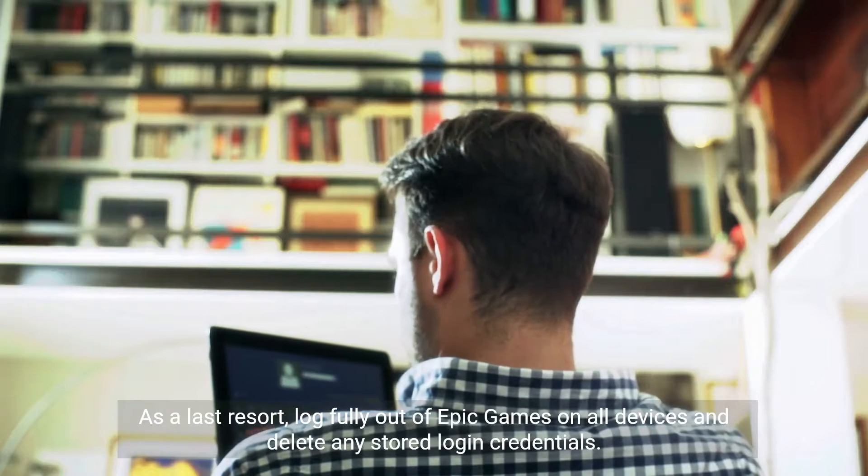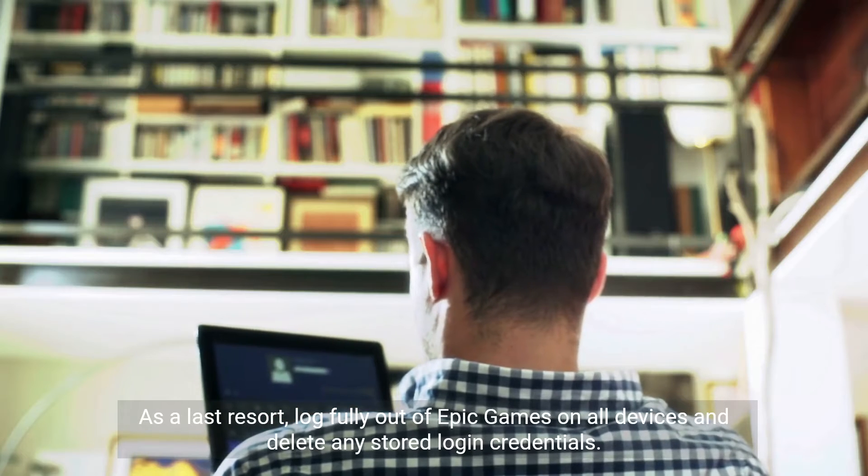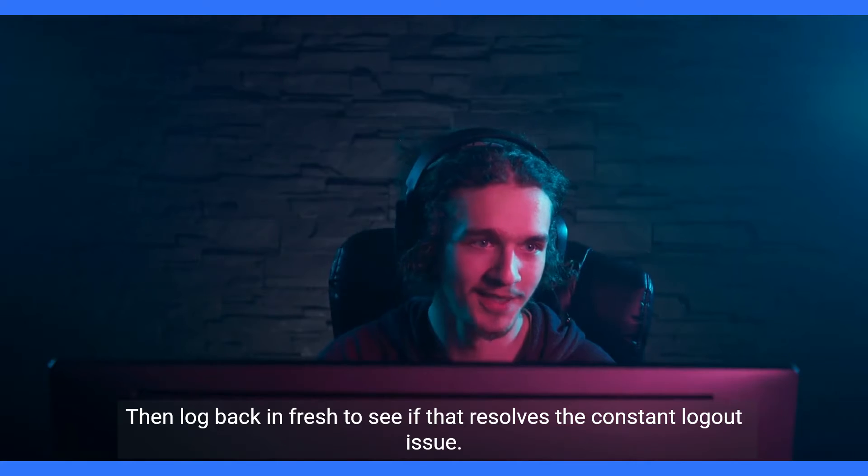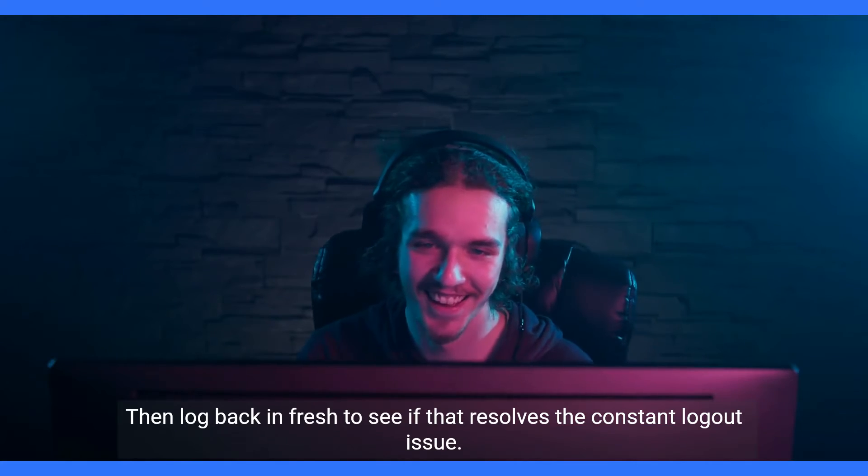As a last resort, log fully out of Epic Games on all devices and delete any stored login credentials. Then log back in fresh to see if that resolves the constant logout issue.